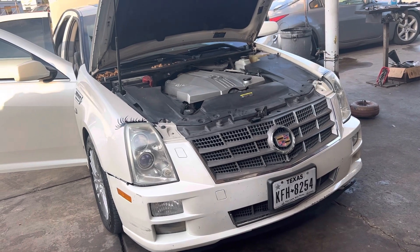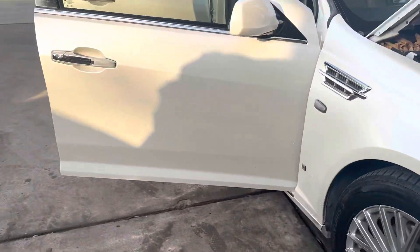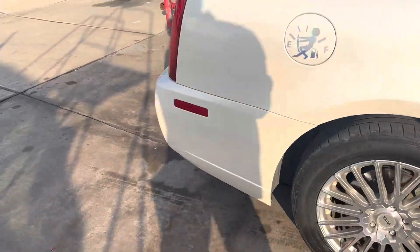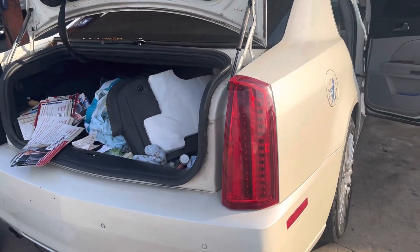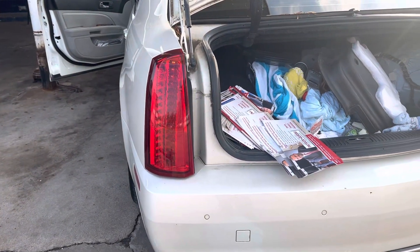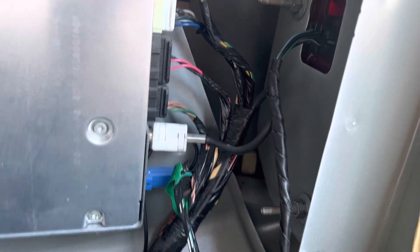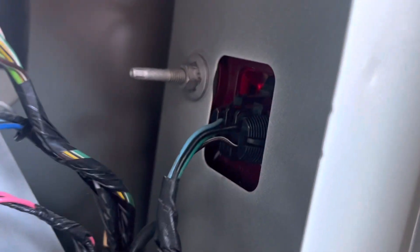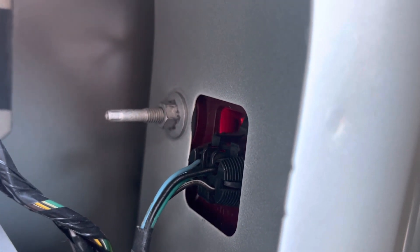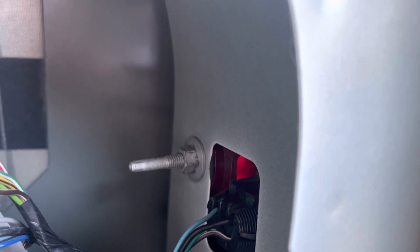The stop lamp was not working, so somebody went ahead and bought new tail lights and swapped them out. It's pretty easy to swap out — three nuts and a single plug, just plug and play. But that did not take care of the problem; the car still has no stop lights.